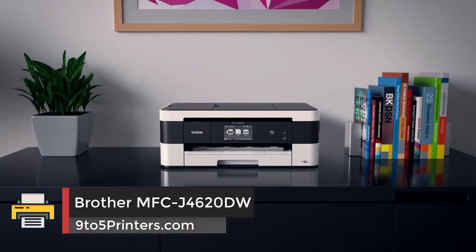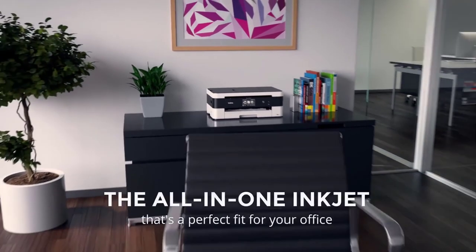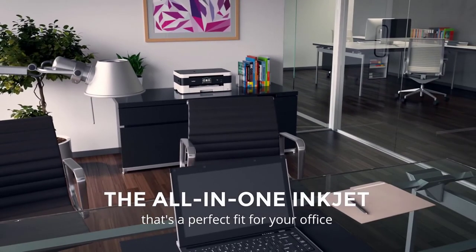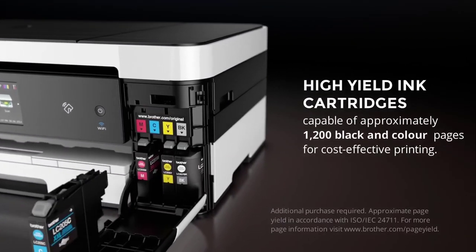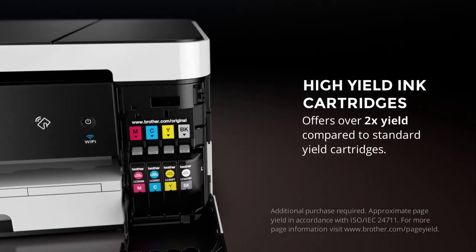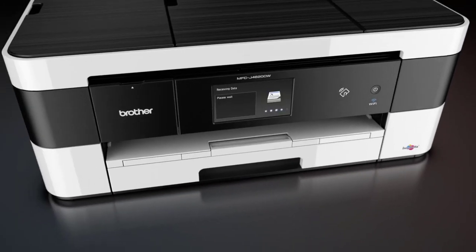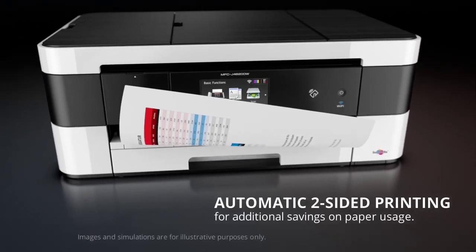Brother MFC J4620DW: Styled with Brother's bold black and white lines, the machine looks smart and modern, if a little wide. This is a result of Brother's unique technique of feeding A4 sheets in landscape mode, which reduces the necessary depth of its printers and increases their speed. On the downside, it also increases the noise levels.